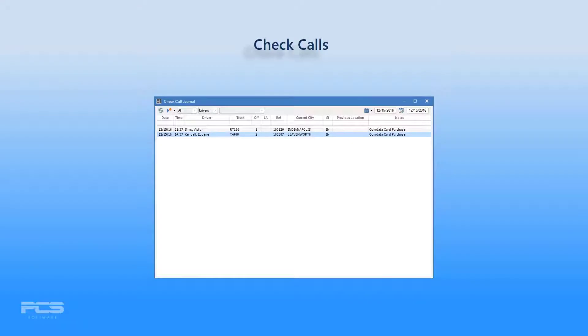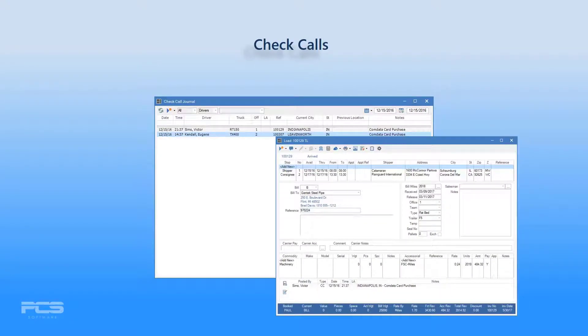Post Check Calls: when a driver attaches a load number to a fuel purchase, a check call record is posted to that load, visible to the dispatcher from load booking.